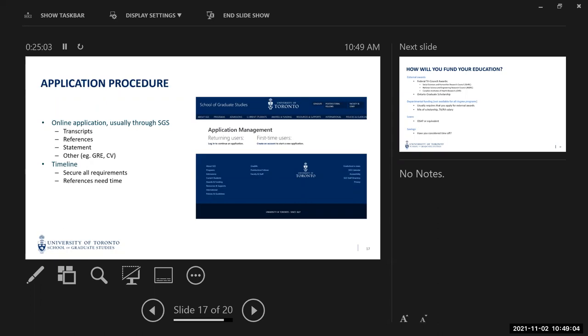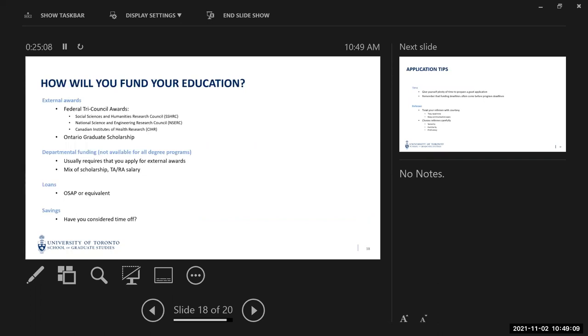How are you going to fund your graduate education? There are awards offered by the government of Canada and Ontario, and the application deadlines for these awards may come before the application deadlines for programs. At the federal level, we have the Social Sciences Research Council, the Natural Sciences and Engineering Research Council, and the Canadian Institutes of Health Research, depending on your subject area. If applying at the master's level, the deadline is almost always December 1st, even if your program deadline is March 1st.